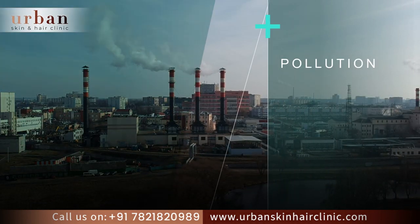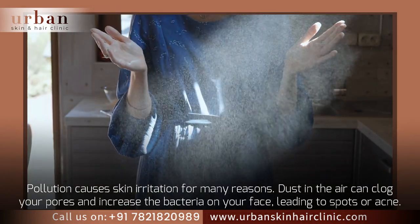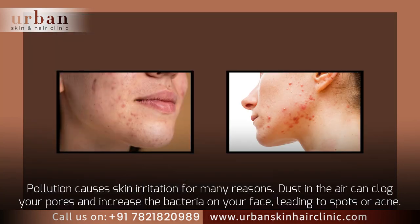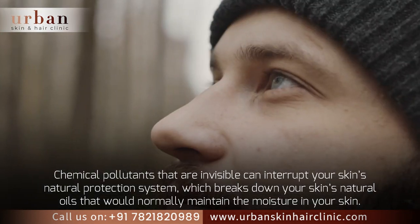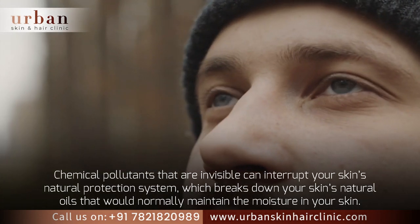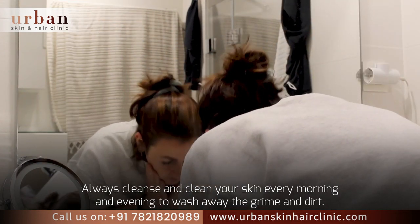Pollution causes skin irritation for many reasons. Dust in the air can clog your pores and increase the bacteria on your face, leading to spots or acne. Chemical pollutants that are invisible can interrupt your skin's natural protection system, which breaks down your skin's natural oils that would normally maintain the moisture in your skin. Always cleanse and clean your skin every morning and evening to wash away the grime and dirt.